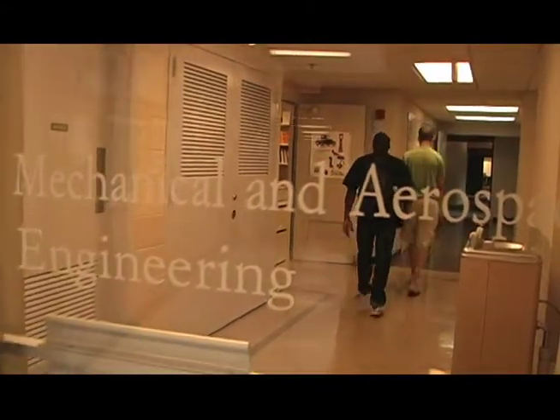For engineers it can vary, but it usually involves some sort of project. For mechanical engineers, either you do a professor's research or you pick your own project and build something that you want to build.